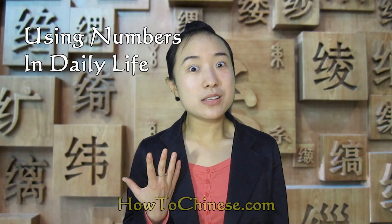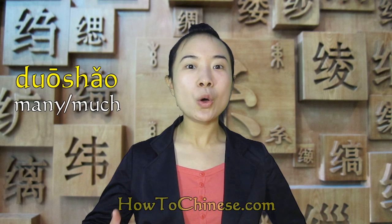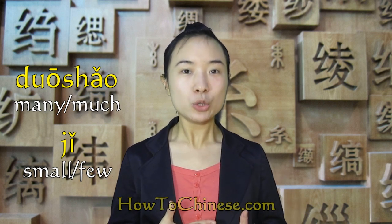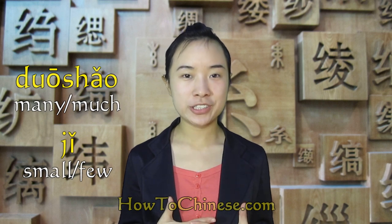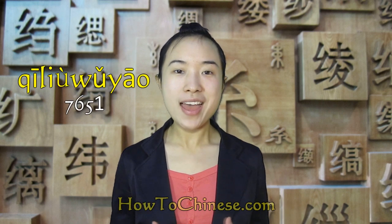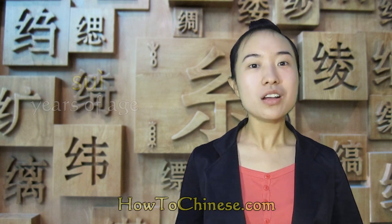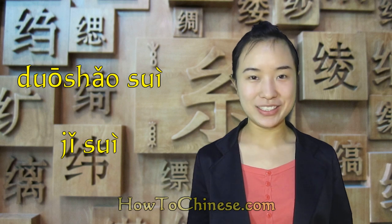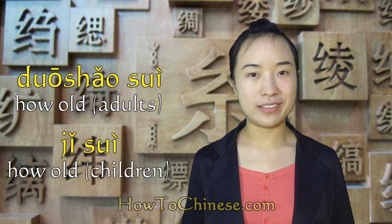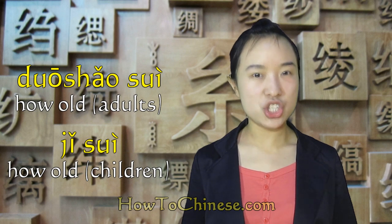So what kinds of circumstances will we use numbers? For the number of objects, we ask 多少 or 几. 几 is for a small number; 多少 is for a larger number. 多少 can mean either how many or how much. For telephone numbers, it is used just as in English — so 7651 is read 七六五一 in Chinese. Year of age means 岁. 多少岁 or 几岁 means how old. 多少岁 is for adults and old people; 几岁 is usually for children. So when you ask the age of an older person, you say 您多少岁, not 您几岁. Remember!